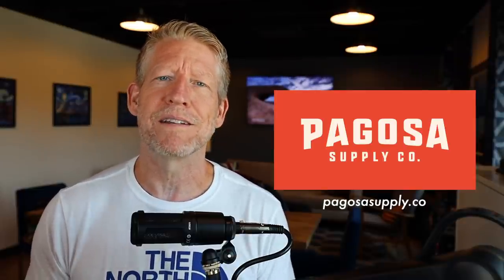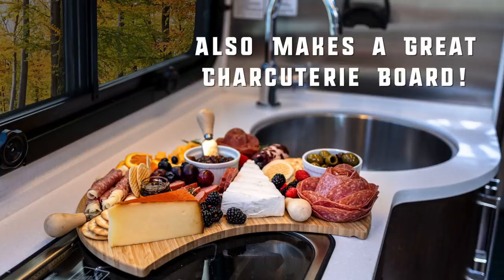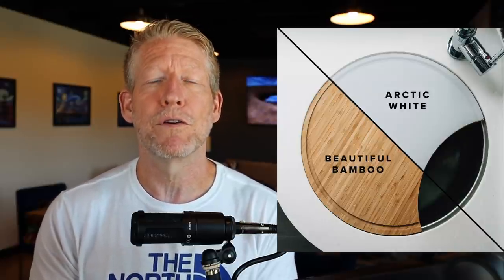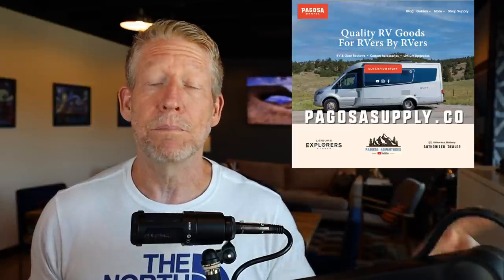Before we do, this video is brought to you by, well, kind of myself. Pagosa Supply Co. is my company — we have some custom made leisure travel van accessories. One of those is the chop block slash sink cover. LTVs come with a big heavy chlorine sink cover that you're not going to want to cut on. So we designed and manufactured our own in bamboo, and also in a food grade plastic called Arctic White. If you want more information, you can get that at PagosaSupply.co.